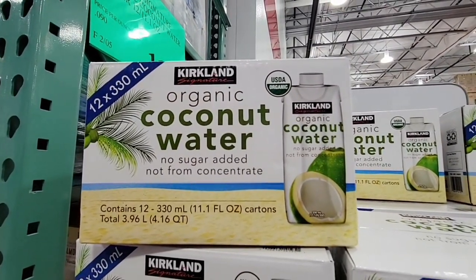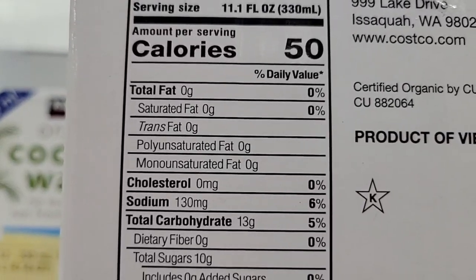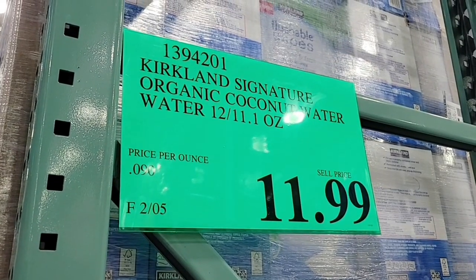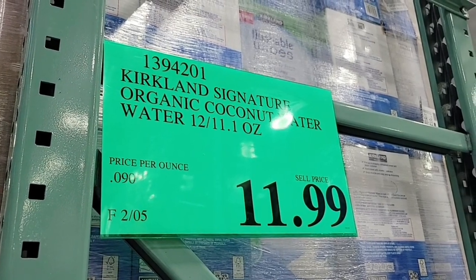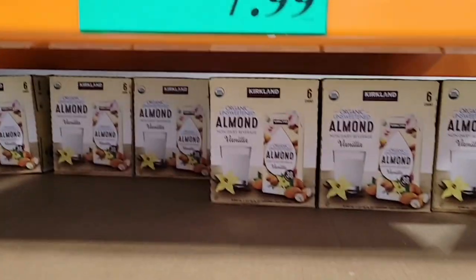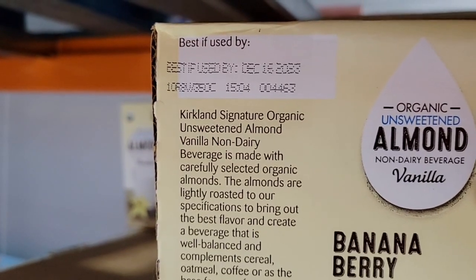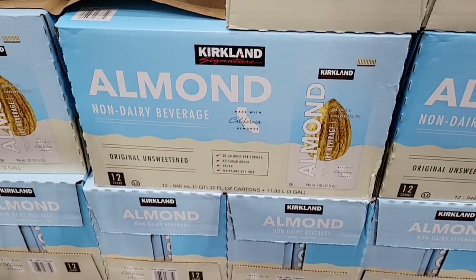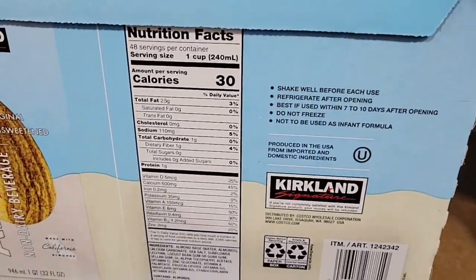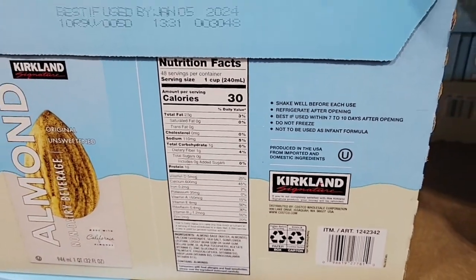Now organic coconut water. I love that the Kirkland brand is really expanding. This is 100% juice. We've heard a lot of positives about how good coconut water is for you — some people drink it straight, some people mix it with other juices. $11.99 for 12 eleven-ounce containers. This is the organic unsweetened almond milk — I'm actually going to grab it. $7.99 for six 32-ounce containers, and it's got a long shelf life through December 16th of 2023. The almond non-dairy beverage has no sugar added, which is one of the reasons I like it. I like a little bit of the vanilla taste and I use these for smoothies.